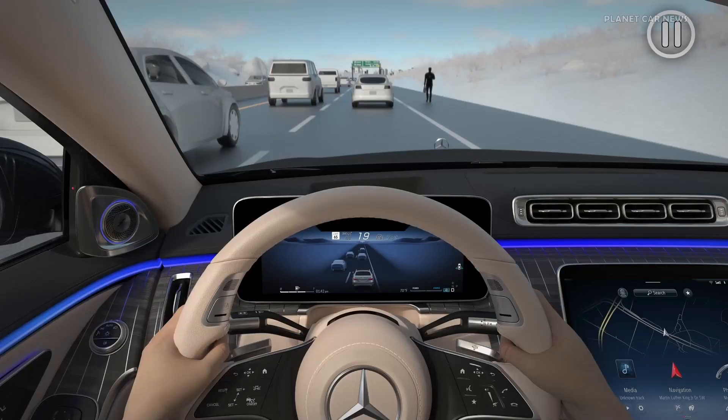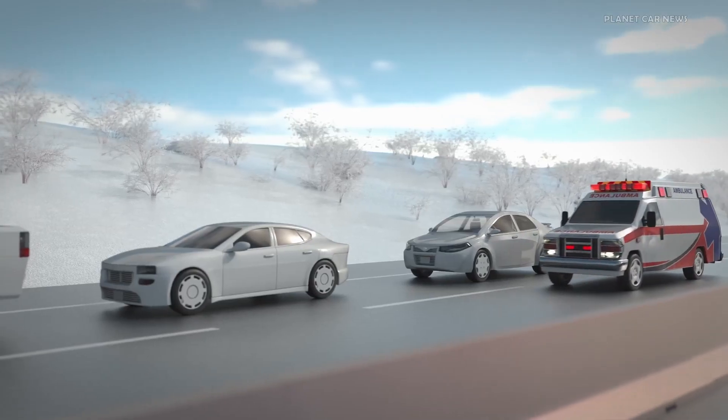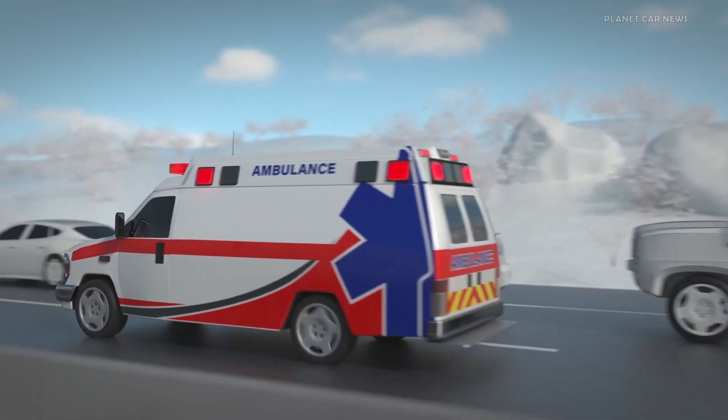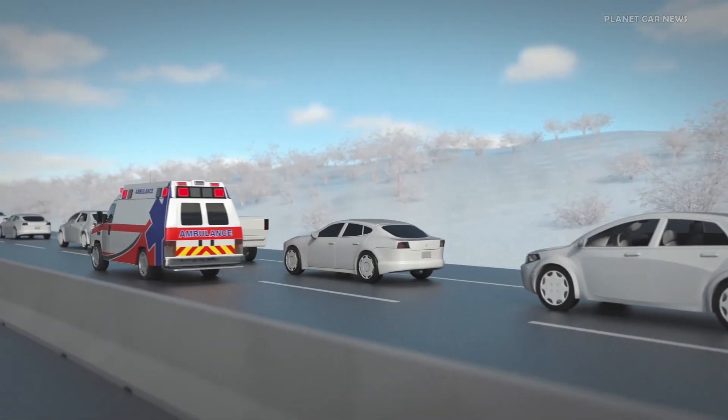DrivePilot is not available under certain traffic scenarios, such as when the system detects a pedestrian on the freeway or when there is no longer a nearby leading vehicle in the same lane. Additionally, the system is not available when sirens or flashing lights from an emergency vehicle are detected by the vehicle's camera and microphone system. If DrivePilot is already active, a takeover request will be issued.